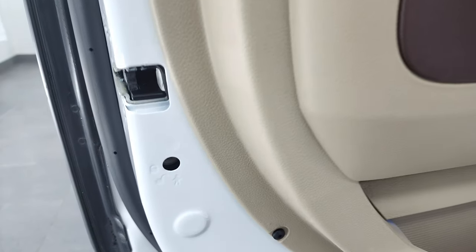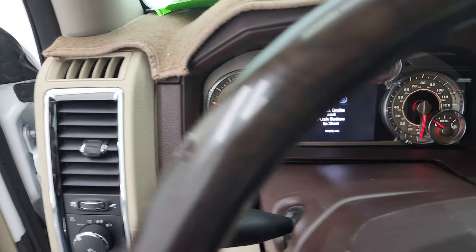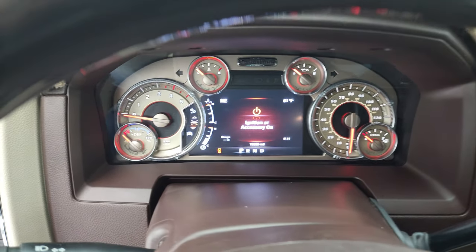The back doors are trimmed out like the front, with child safety locks. Bottoms of the doors are all in fantastic condition. Let's hop inside and check out the miles, the radio, and everything this truck has to offer on the interior.